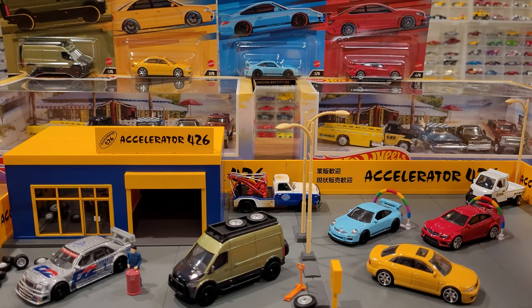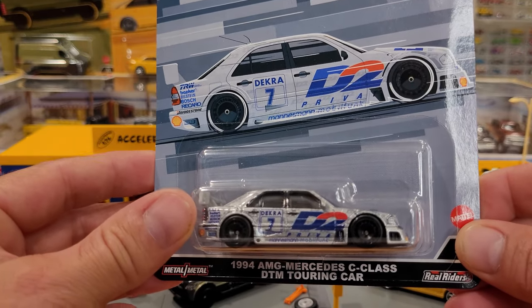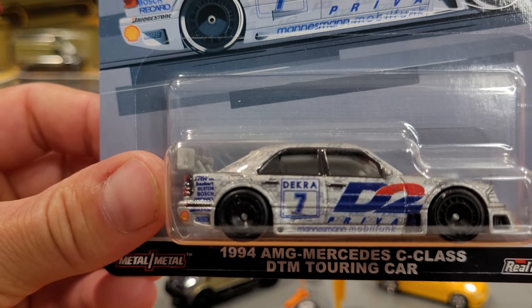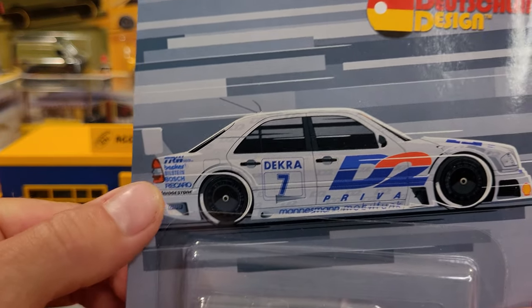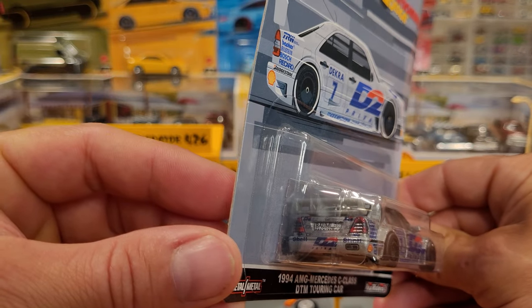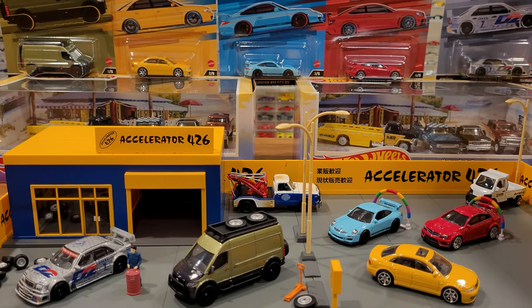The most race-looking car here is the 1994 AMG Mercedes C-Class DTM Touring Car. It has a lot of racing livery on it, matched in the art on the background of the card. All these cars feature extreme detail — headlights, taillights, and all the rest. Let's go in for a closer look.